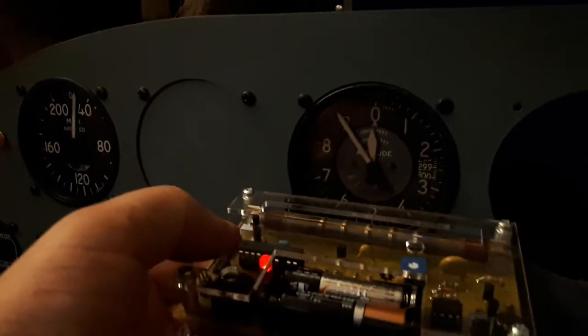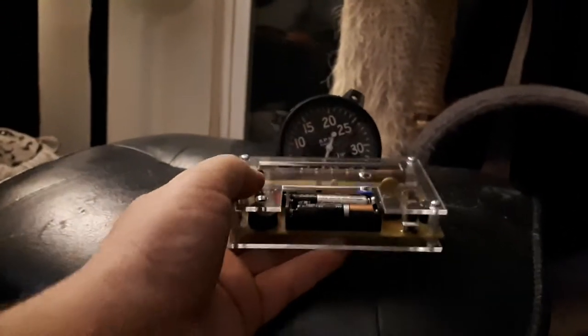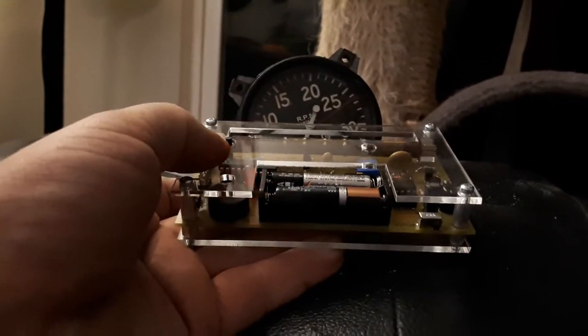So here's the altimeter. Oh yeah, that thing loves that. And here's the tachometer. Oh yeah, just going wild over here.